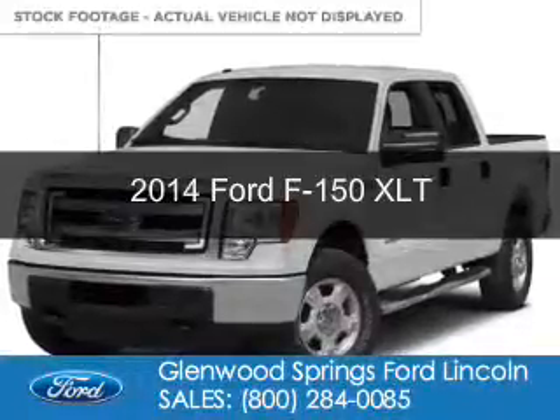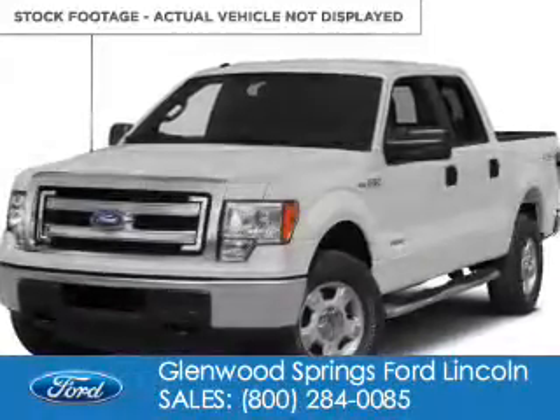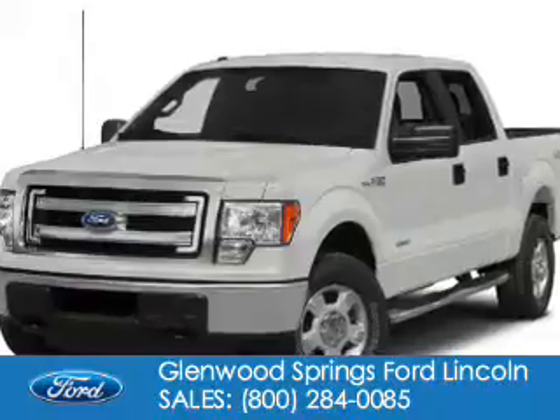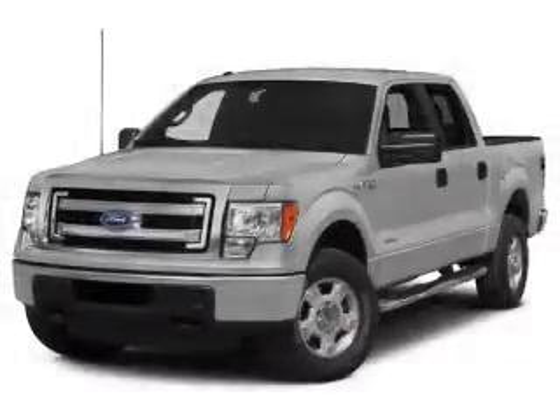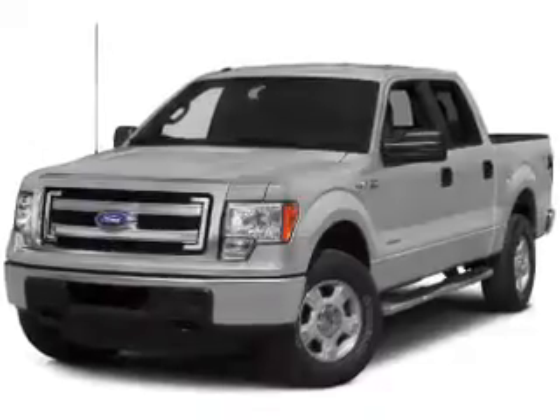This is a certified pre-owned 2014 Ford F-150. It's powered by four-wheel drive, a five-liter, eight-cylinder engine, and a six-speed automatic transmission.